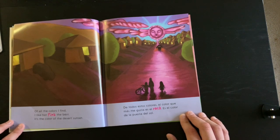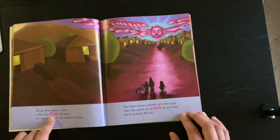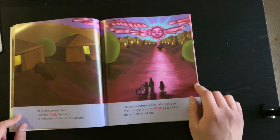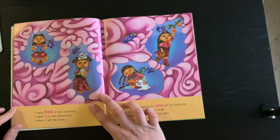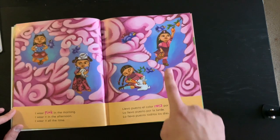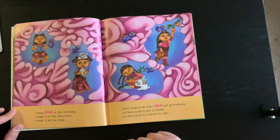It's the color of the desert sunset. Do you know what a sunset looks like? Try to use the clues and the words to find what is pink in this picture. I see that this is pink, so I think this might be a sunset. I wear pink in the morning, I wear it in the afternoon, I wear it all the time. She really loves pink — look at all the different ways that she wears pink. She must be very creative.